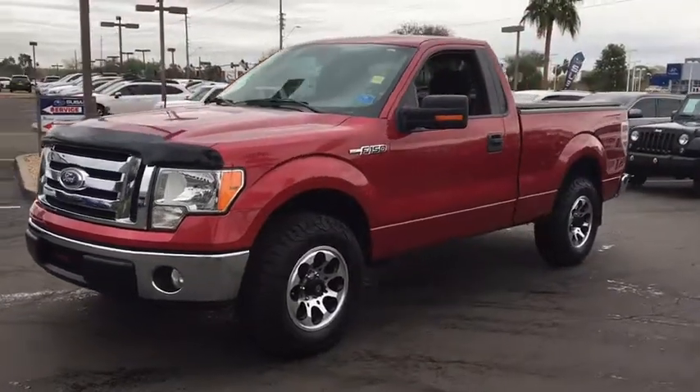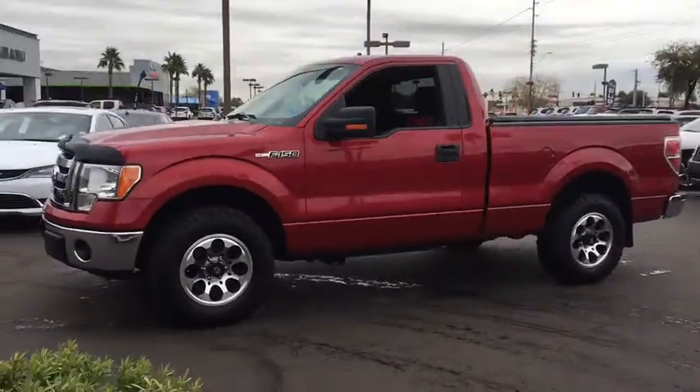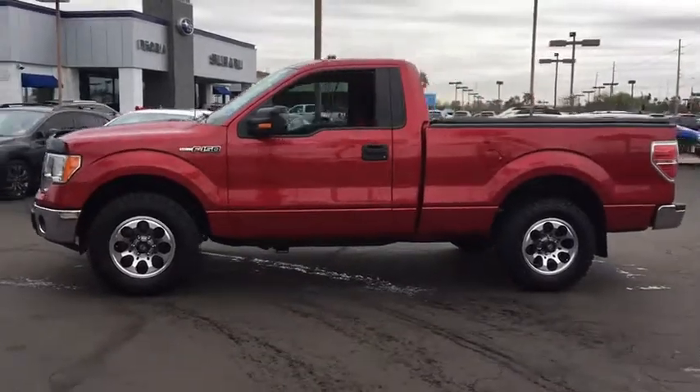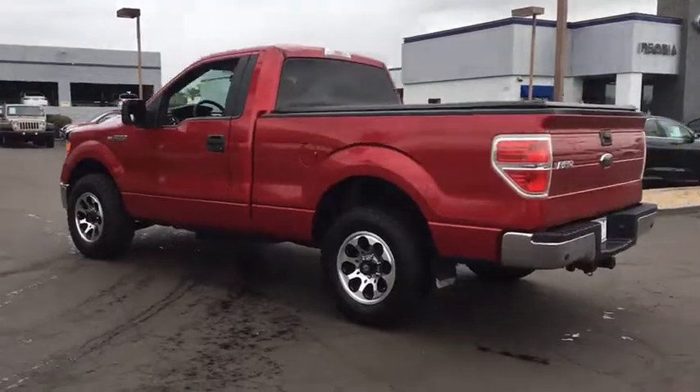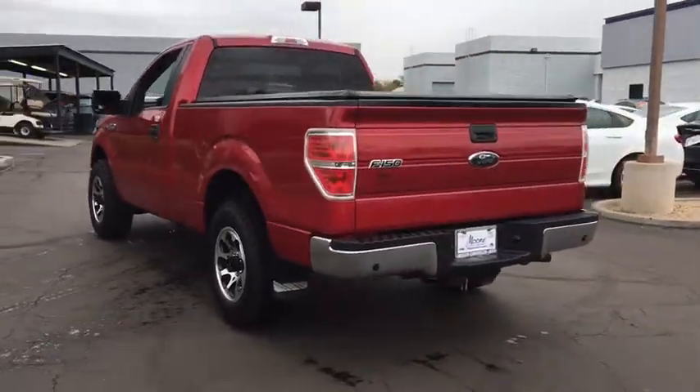The 2010 Ford F-150. A Ford F-150 knows how to handle any situation. It's built to follow orders. No whining. This vehicle has less than 65,000 miles.